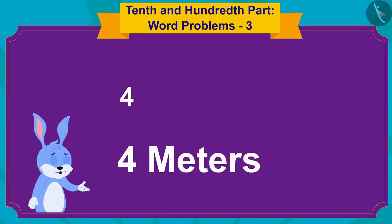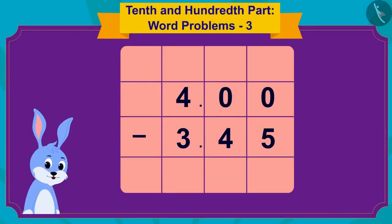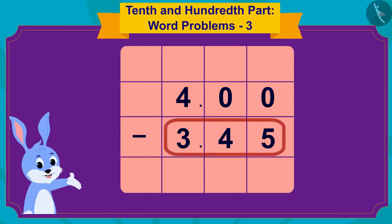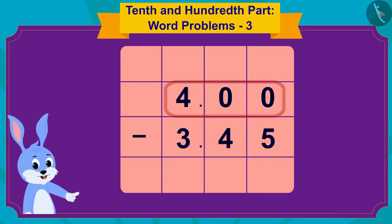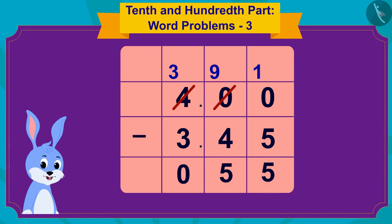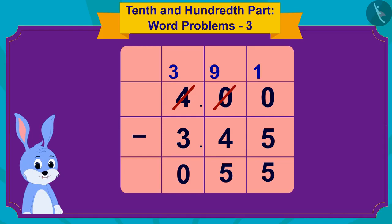In 3.45, the 45 is the 45 hundredths part, but there is no hundredths part in 4, so I can also write 4 as 4.00. Now I will subtract 345 from 400 using the simple subtraction process — that makes it 55. Because there are two digits after the decimal point, I will write the decimal point in the answer so that there are two digits after the decimal point.